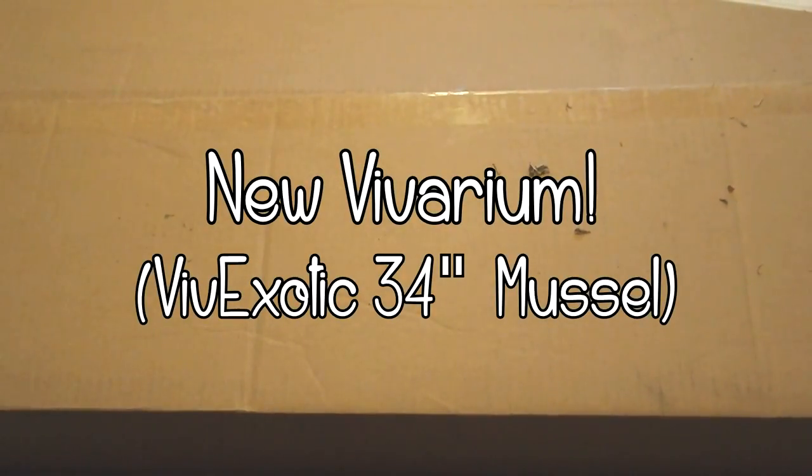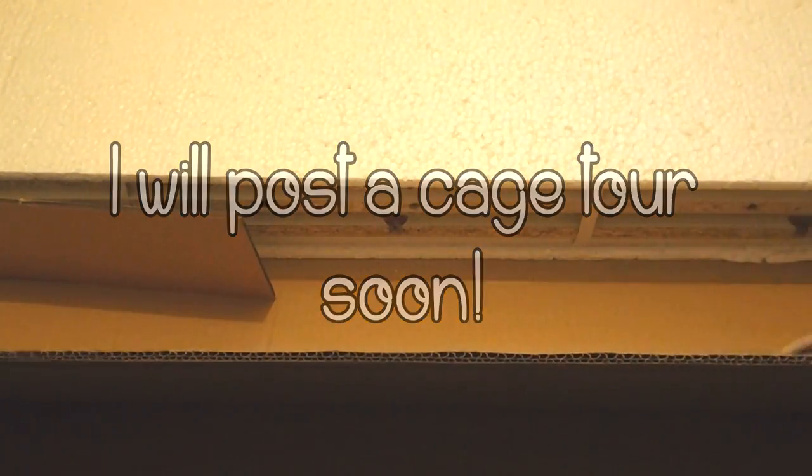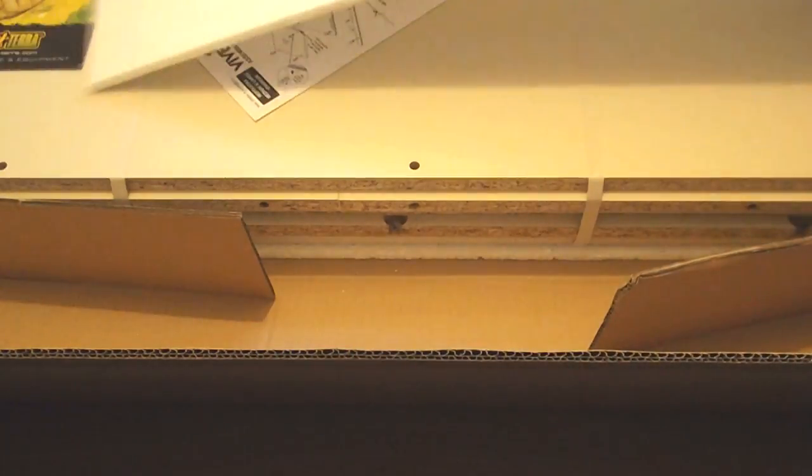Finally the main item I bought was a new vivarium. This is the 34 inch Viver Exotic Vivarium in the colour mussel. It was only £43 so it was hard to resist. I will show you the finished cage in a future leopard gecko cage tour.